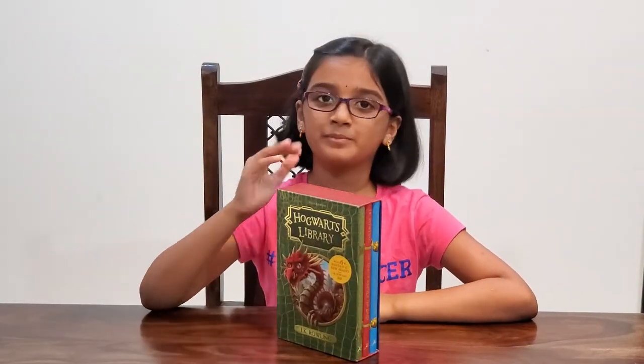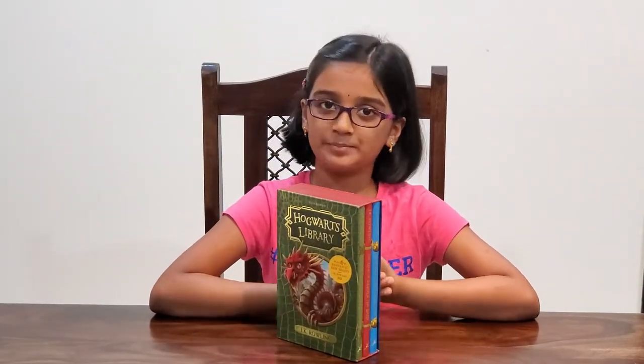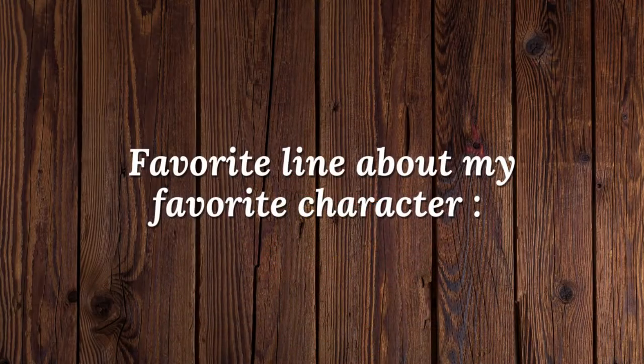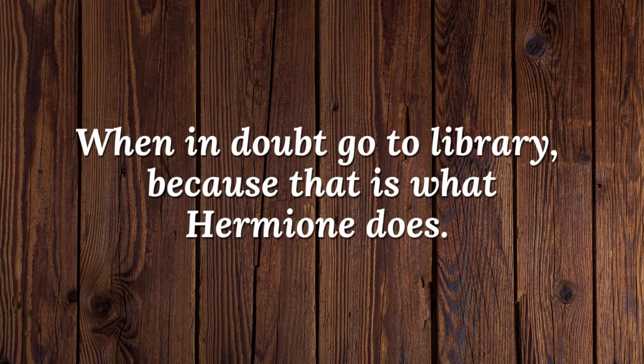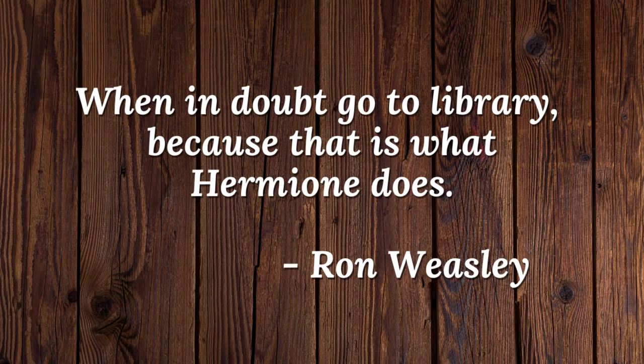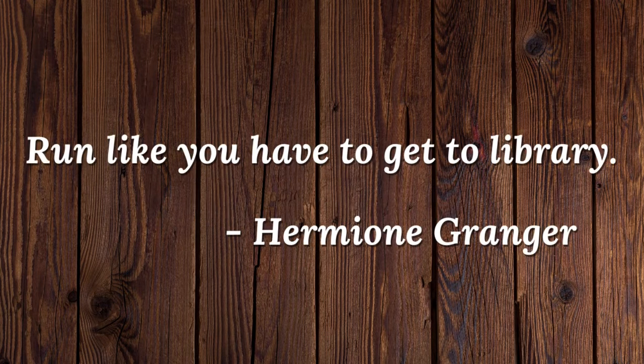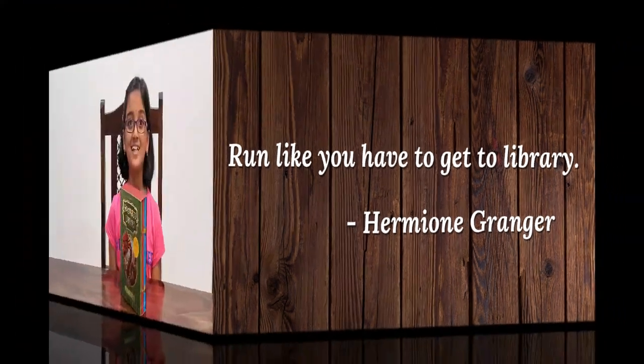Overall, this would be a good collection to add to your Harry Potter library. That's it from me today, guys. Leaving you with one of my favorite lines about my favorite Harry Potter character: 'When in doubt, go to the library' — because that is what Hermione does. Any guesses who said this? It is Ron Weasley! And by my favorite character: 'Run like you have to get to the library' — by Hermione Granger. Happy reading!